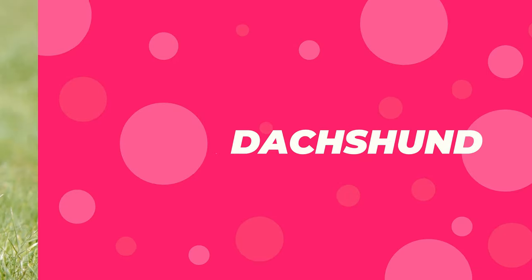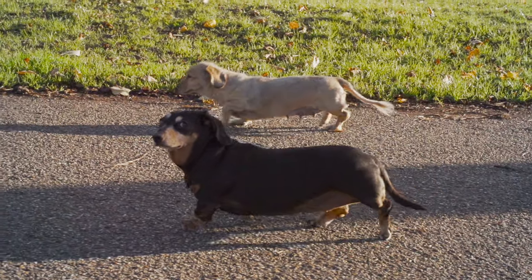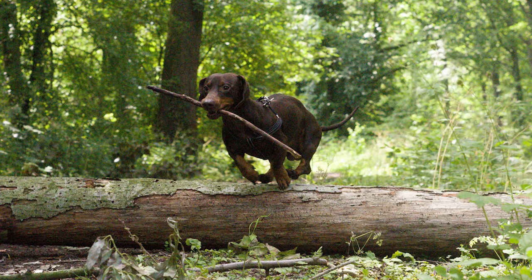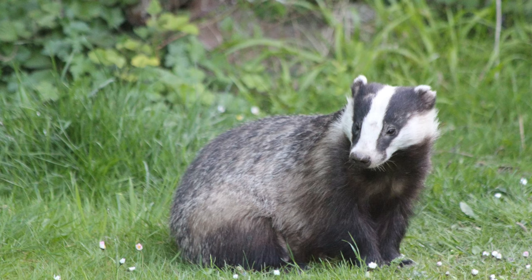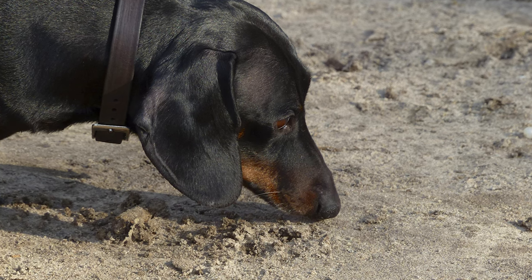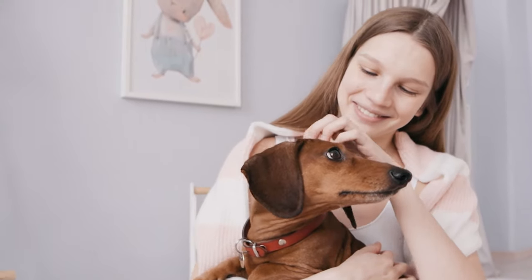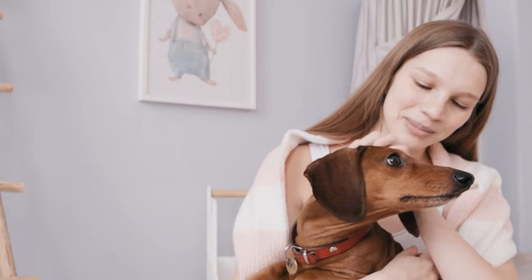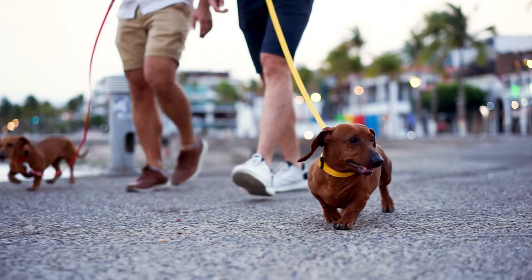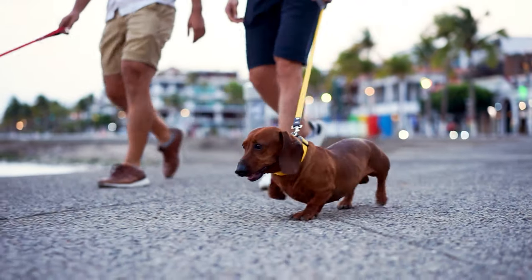Number 6: Dachshund. Affectionately known as wiener dogs, Dachshunds have that funny sausage shape because they were initially bred to chase badgers and other small animals right into their burrowed dens. These days, however, Dachshunds are chosen for that perfect mix of play and protective nature that they bring to the table. Know that all that bravery sometimes makes them a little stubborn in the bargain.